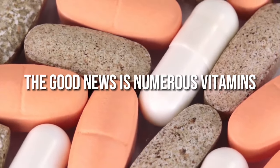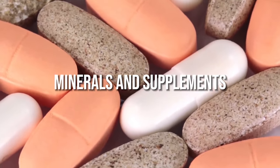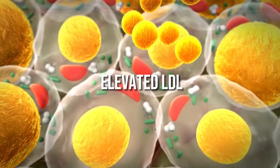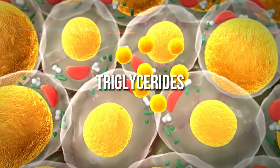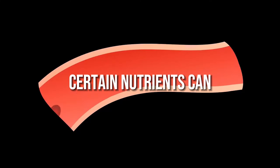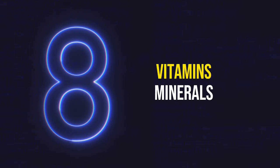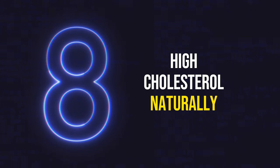The good news is numerous vitamins, minerals, and supplements have been scientifically proven in clinical studies to reduce elevated LDL bad cholesterol, triglycerides, and total cholesterol levels. Certain nutrients can also safely raise HDL good cholesterol. In this video, I will cover the top 8 vitamins, minerals, and supplements to lower high cholesterol naturally.